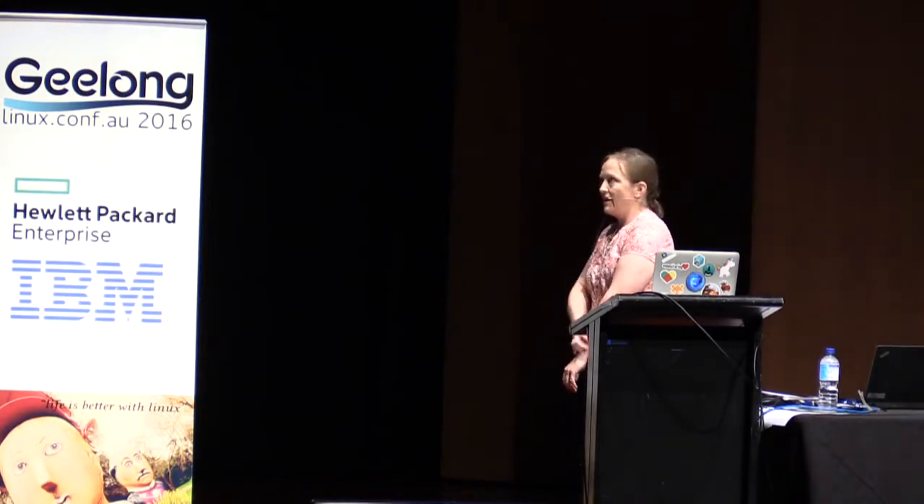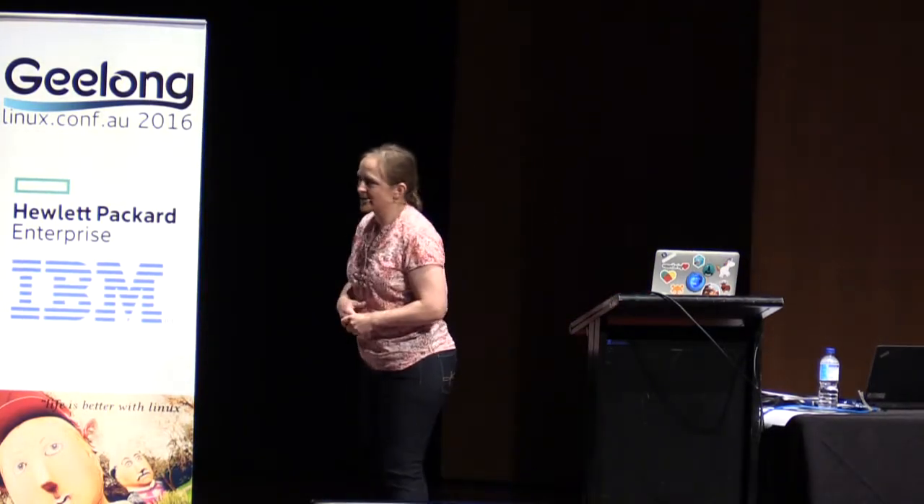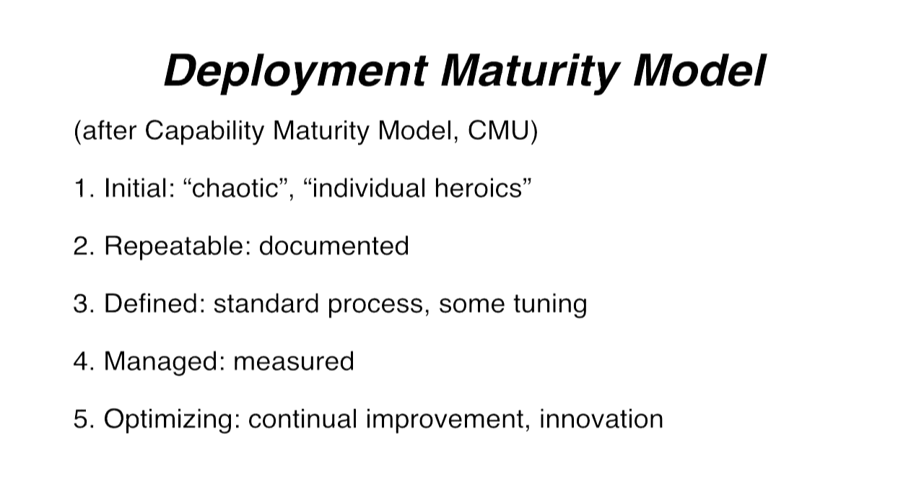Another way to think about it is a deployment or delivery maturity model. There are five phases to any process: when you first do it, it's kind of chaotic and involves a lot of individual heroics - one person staying up all night to make the builds work, no scripts, nothing automated. Step two is you have some documentation. Step three is you do it the same way every time with some improvements, probably mostly automated. By step four you actually have metrics, you have graphs. And step five is continual improvement and innovation. I feel like where we are at Mozilla is on the verge of five.